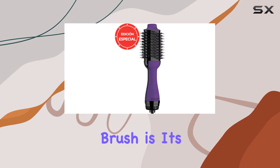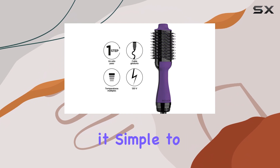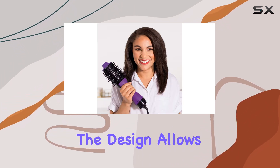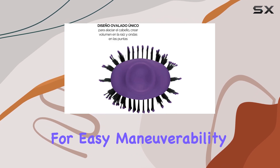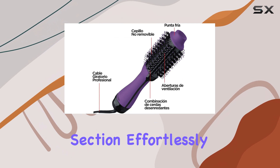One of the best features of this hair dryer brush is its user-friendly nature. It's lightweight and easy to handle, making it simple to style your hair without straining your arms. Additionally, the design allows for easy maneuverability, so you can reach the back of your head and style every section effortlessly.